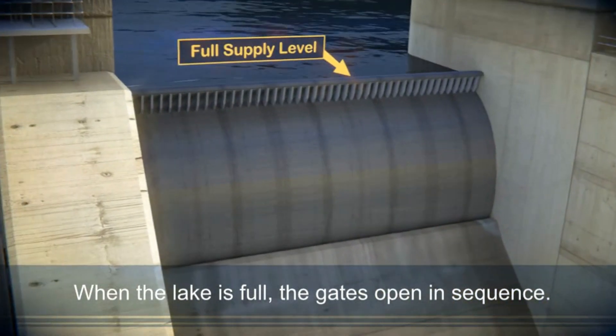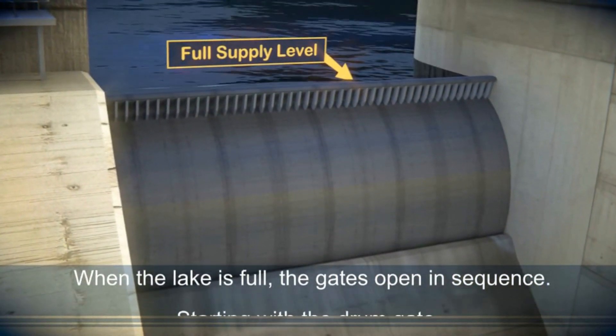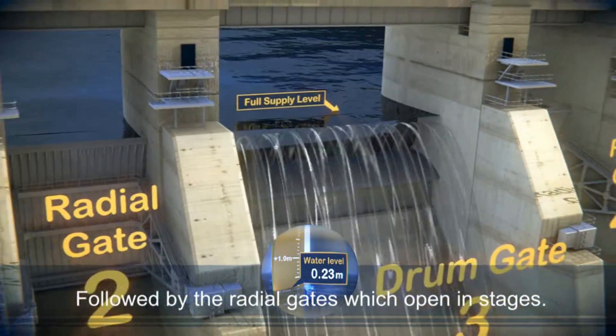After heavy rainfall, when the lake rises above full supply level, the gates open in sequence, starting with the drum gate, then followed by the radial gates, which open in stages.